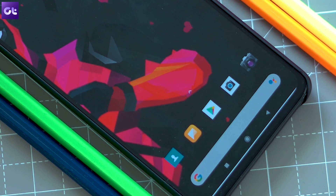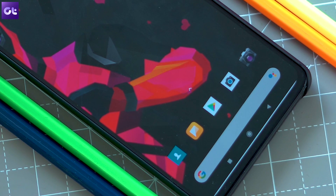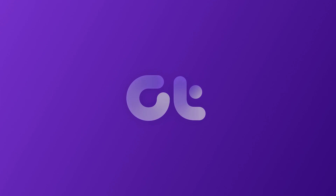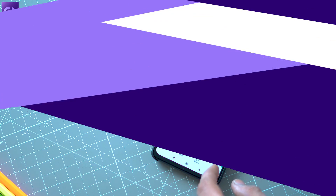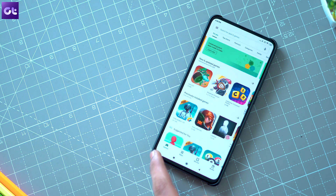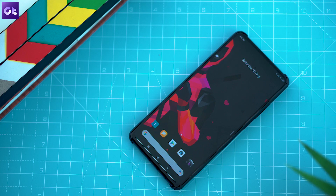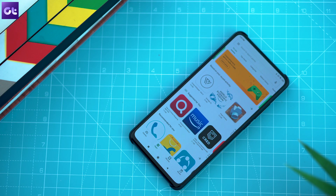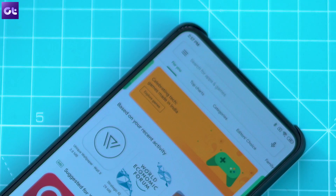Hi guys, this is Ashish from Guiding Tech. So there are a couple of simple ways you can force the Play Store to update. The very first thing you can do is open up the Play Store on your phone, then tap on the menu button in the top left corner and select the settings option.